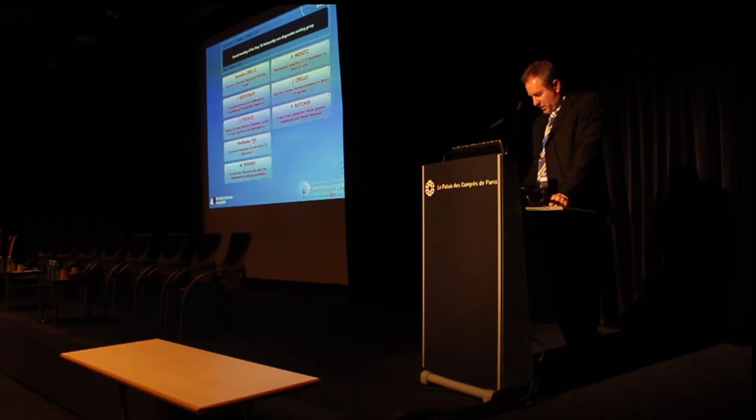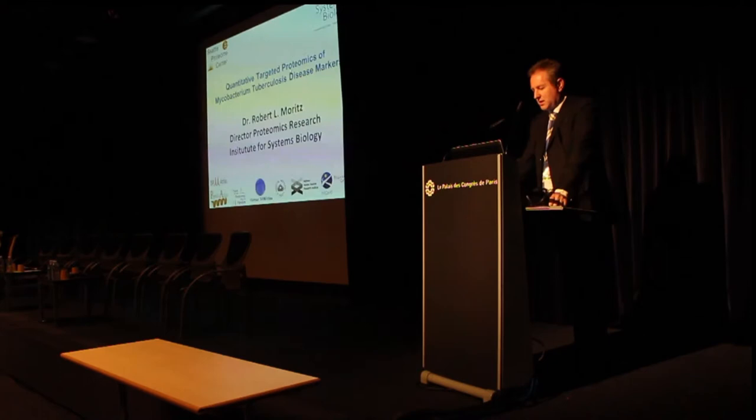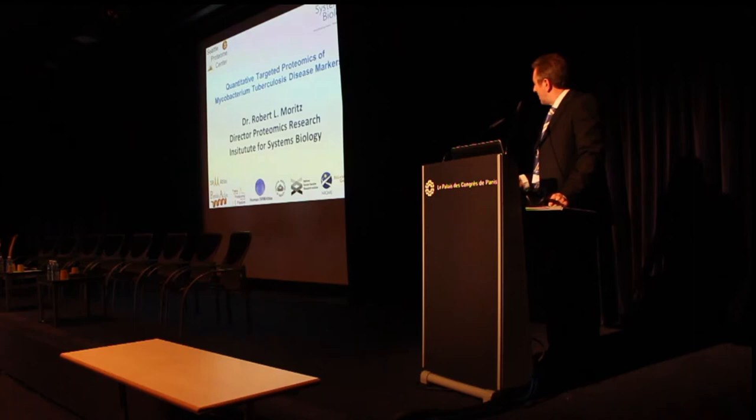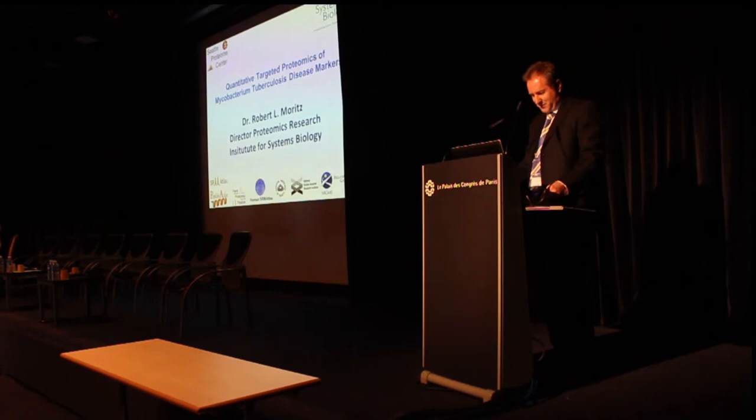I'll start this off. What I'm going to do is give you a little bit of a snippet of what we're really doing in proteomics research, really trying to identify proteins that we can use for future biomarker tests, even though I'm still not at the Institute of Systems Biology, but just at the Institute.